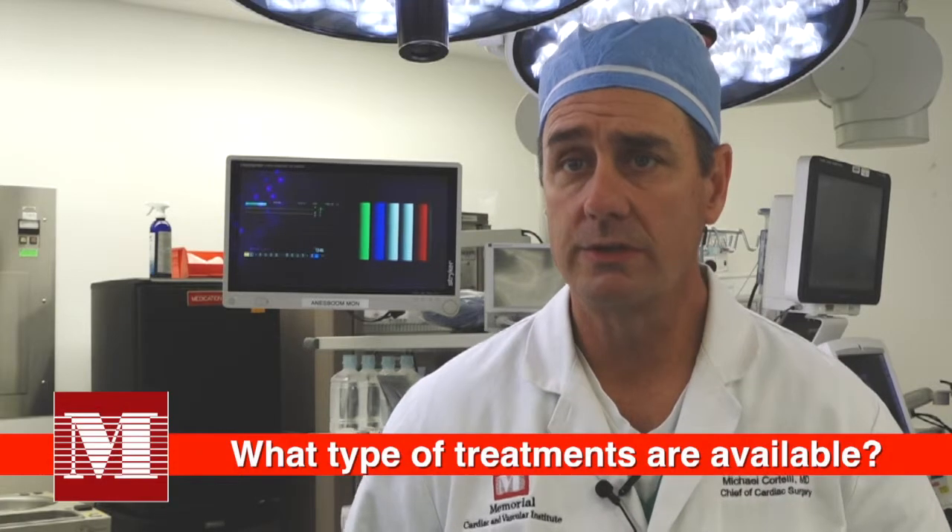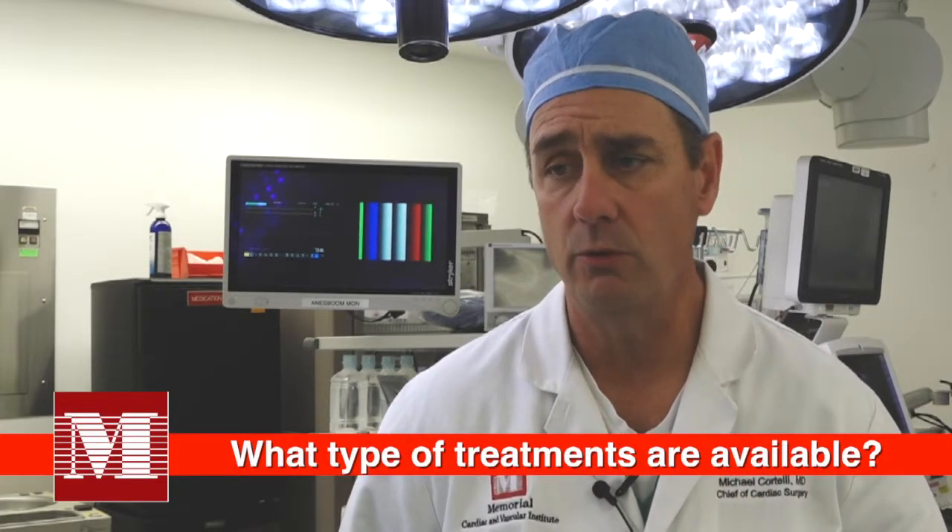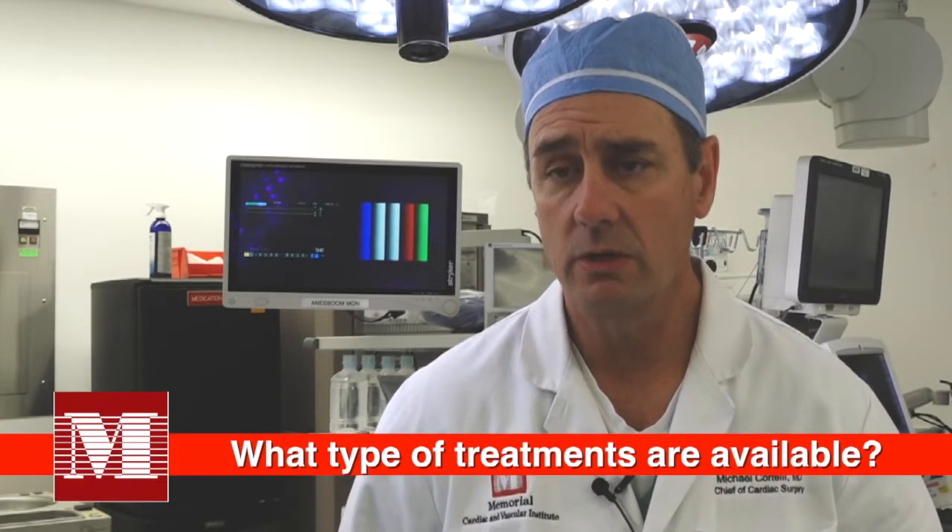Assuming it's aortic stenosis, the main option is aortic valve replacement. Historically, that's been with conventional open heart surgery, whether through a full sternotomy incision or a minimally invasive approach to get to the valve. In either event, the heart has to be stopped and the patient maintained on cardiopulmonary bypass. The valve is cut out, and then we sew a new valve in.